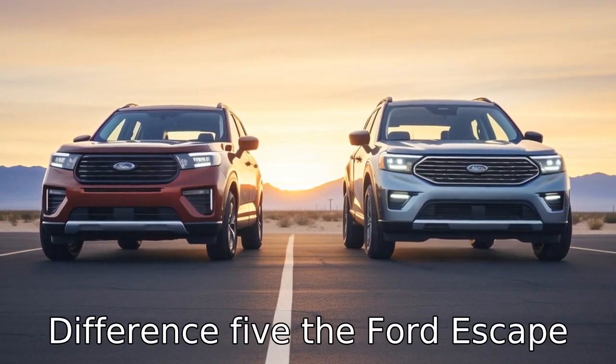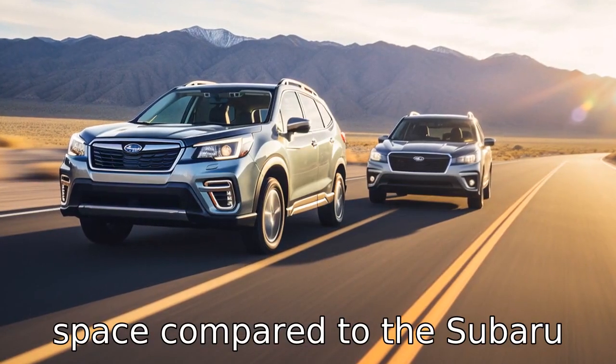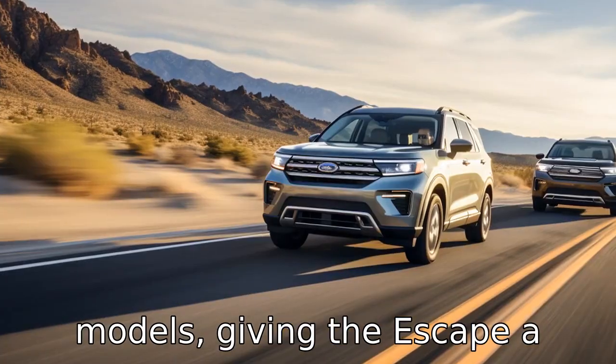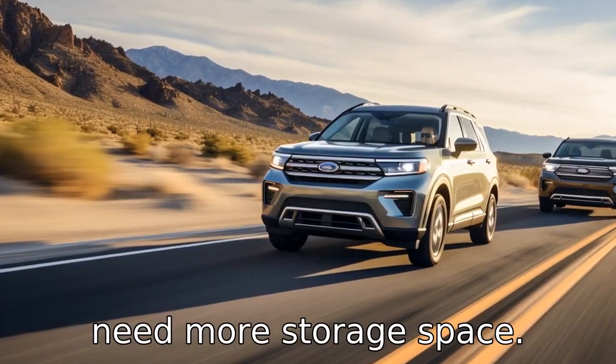Difference 5. The Ford Escape typically offers more cargo space compared to the Subaru Forester. This is especially true if you opt for non-hybrid models, giving the Escape a clear advantage for those who need more storage space.